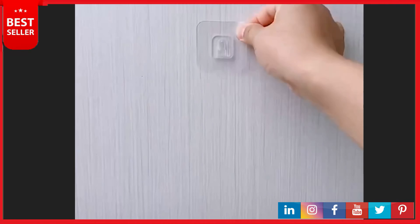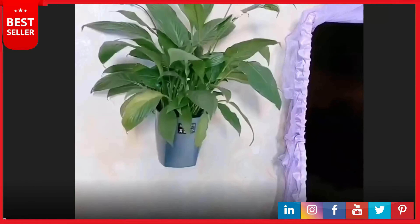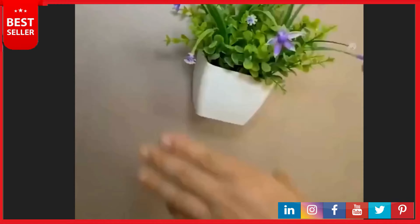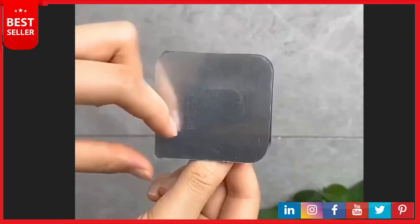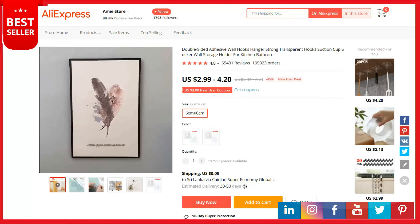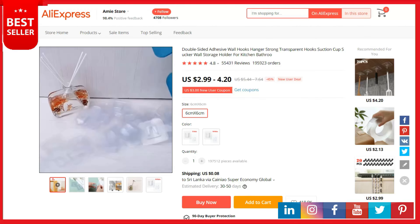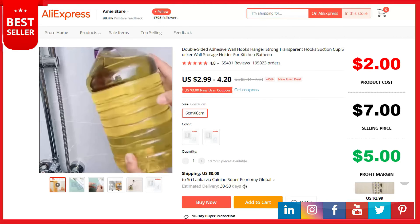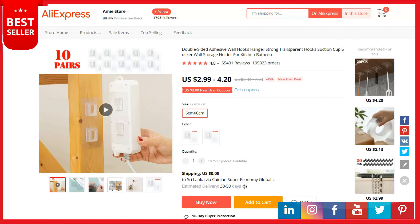Each wall hook measures about 2.4 by 2.4 inches (6 by 6 centimeters) and can hold up to 3 kilograms or 6.6 pounds on a smooth surface — suitable for pictures, socket covers, trash cans, toilet brushes, and more. Easy installation: just stick it onto the wall and press all the air bubbles out — no nails or tools needed. The wall hanger is waterproof, oil-proof, and resistant to high and low temperatures. This is a top selling product on AliExpress with 55,431 reviews and 195,923 orders. Product cost is $2, selling price up to $7, and your profit is $5. Shipping is completely free. The product link is in the description.